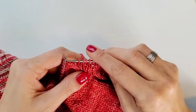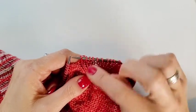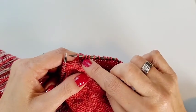Pick a kind of obscure spot — put it under the arm or on the side rather than in the front center. But the most important thing is just to get that stitch on there and keep going.